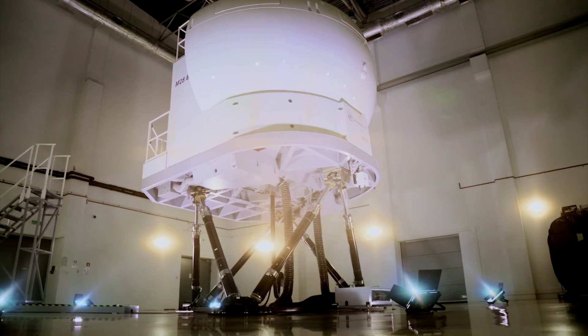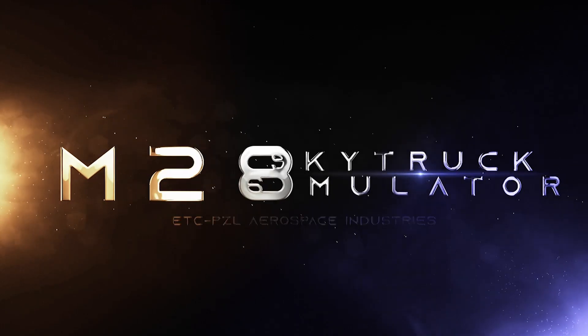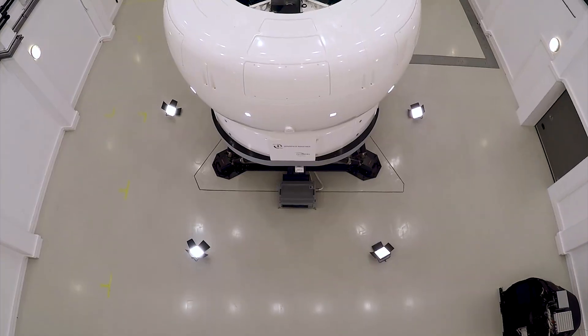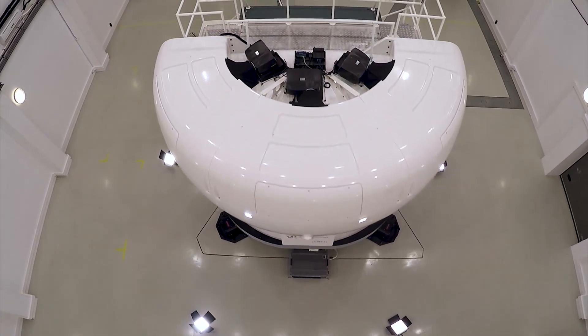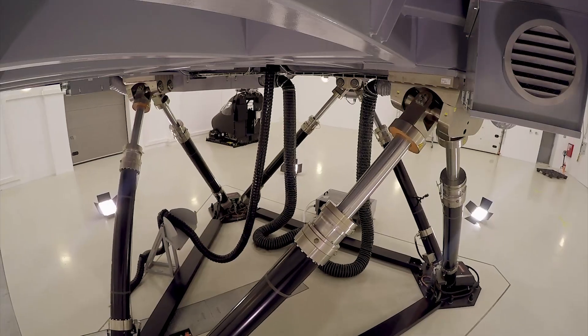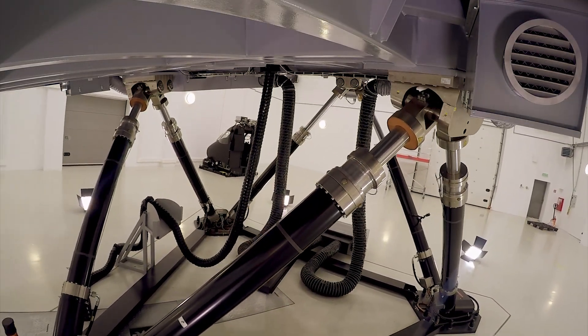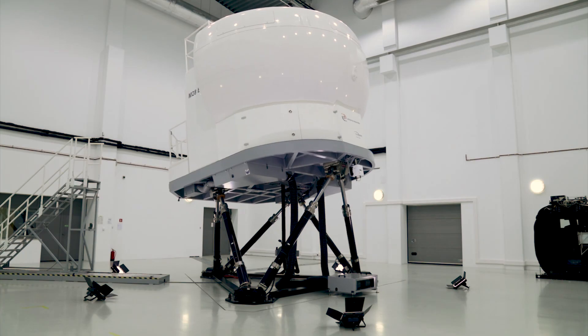The most comprehensive training can be achieved by using full-flight simulators. I was responsible for the development of the M28 SkyTrak Simulator. It is a Level C full-flight simulator in accordance with the EASA or FAA standards. We deployed it at the Polish Air Force Simulation Training Center in 2015 and it has been intensively used overseas.